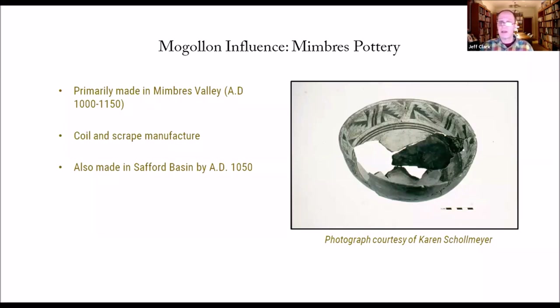Mimbres pottery is made with a coil-and-scrape manufacture — very different from the Hohokam pottery. We also have geochemical evidence that this pottery is being made in the Safford Basin by around 1050 AD. So it's not only that Mimbres pottery is being traded from the Mimbres Valley — it's actually being made in the Safford Basin. Many archaeologists have tried to make connections between Mimbres and Hohokam, especially early in the classic Mimbres sequence, and if those answers still exist, I think they lie in the Safford Basin.